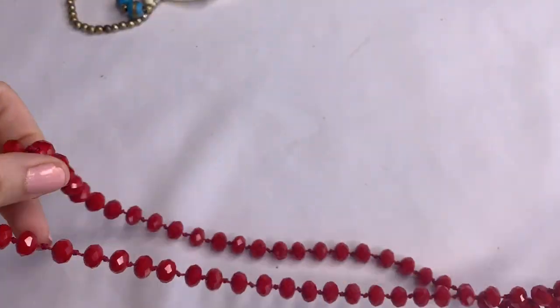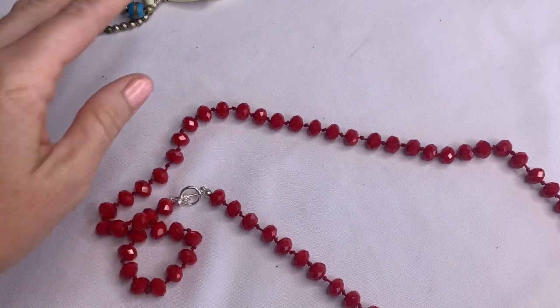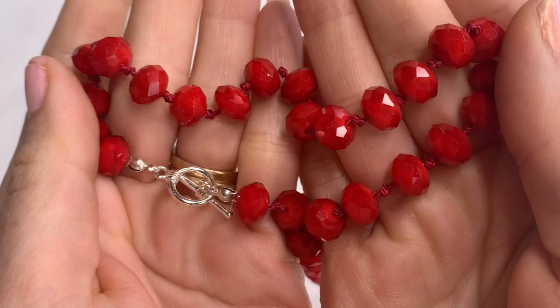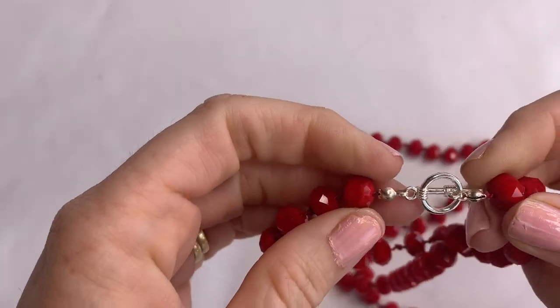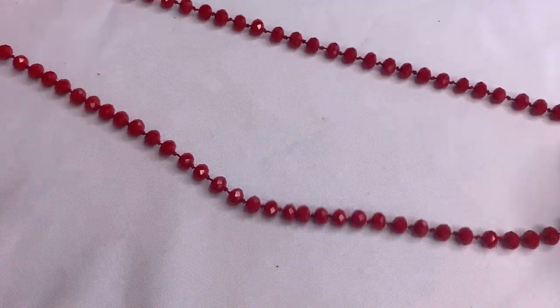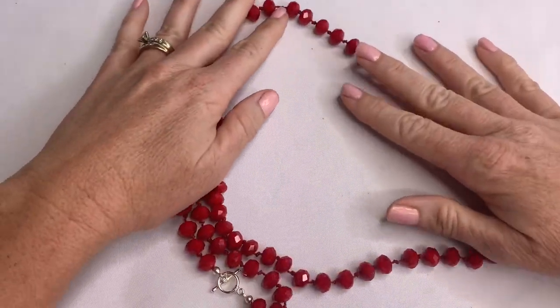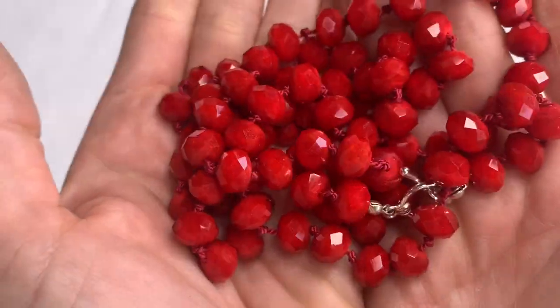Let's show the red one first. This is bright glass faceted beads — this one's long. Very pretty red necklace. Red faceted glass beads. Beautiful.